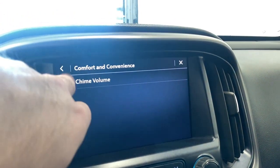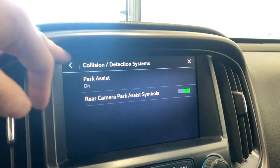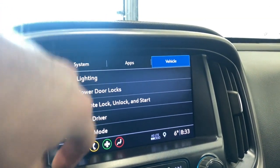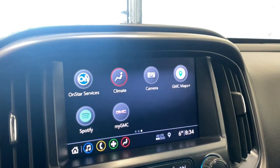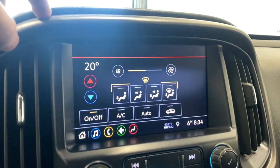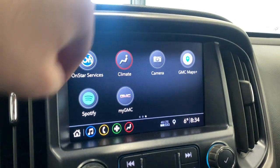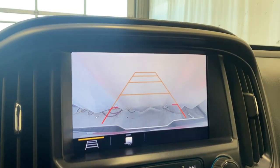There's a rear seat reminder, climate air quality, comfort, and convenience settings. Collision and detection systems include park assist and rear camera with park symbols. You also have lighting, teen driver, and valet mode. Apps include OnStar services, Spotify, MyGMC, climate, electronic climate control, GMC Maps, and a nice backup camera.